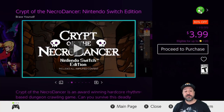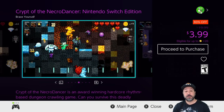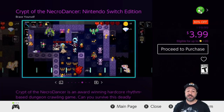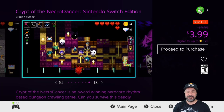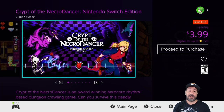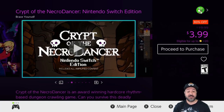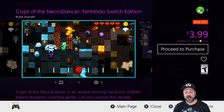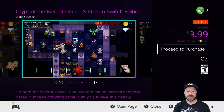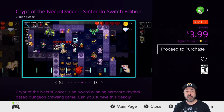Now we have Crypt of the Necrodancer: Nintendo Switch Edition, this week 80% off at only $3.99. This is a rhythm-based roguelite dungeon crawler, and this game was so good that Nintendo actually asked the studio to make a Legend of Zelda version of it. When Nintendo picks you to work on one of their premier franchises, that means you did your job well the first time — and this game shows it at only $4.